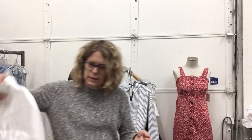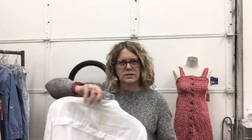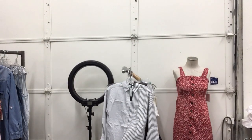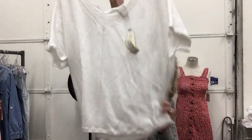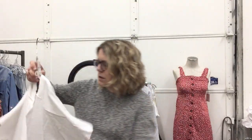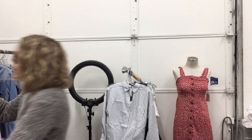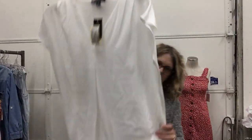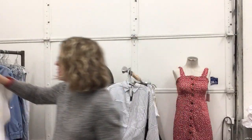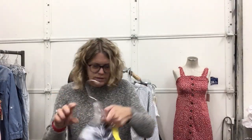Cute little Coldwater Creek jacket, size 12, $18.99 — nice linen jacket, perfect for summer, perfect for wearing over like a sleeveless dress or something. Chico's new with tags, size large, $16.99 for this shirt — was $65. Ink extra large, new with tags, $13.99, also a nice top. Simply Vera Vera Wang, size large, $17.99.